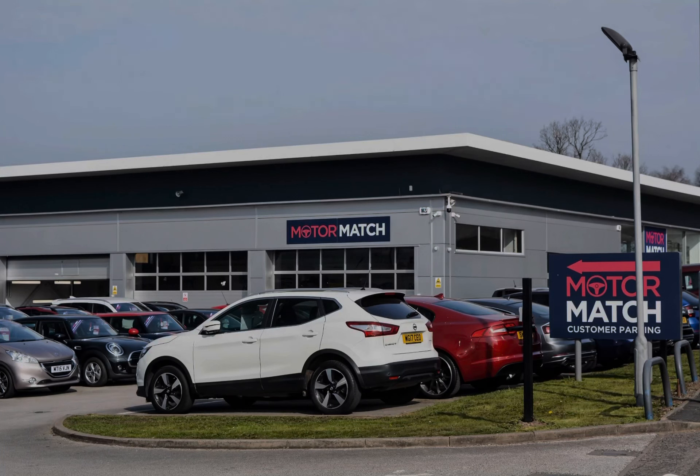Hello, my name's Lissy from Motormatch Stafford, and I'll be taking you around this approved used Motormatch vehicle. Today's 360 exterior and interior tour is on this BMW M4 3-litre bi-turbo Competition M Steptronic xDrive, which is a petrol automatic.